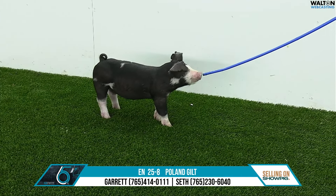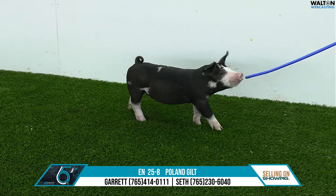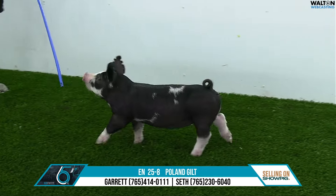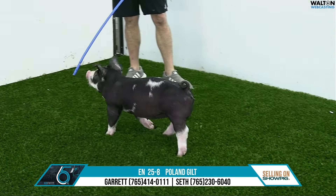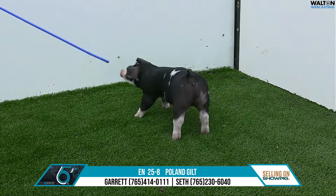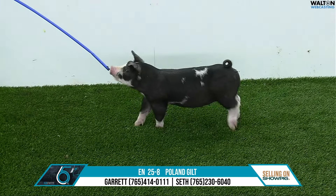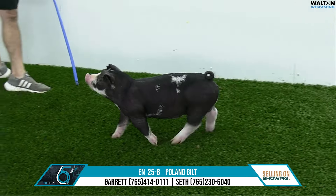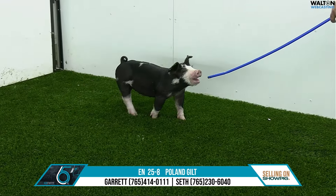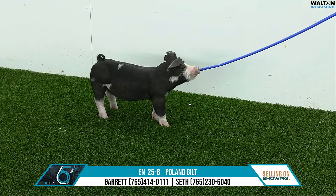These 25s here we sure like quite a bit. This particular gilt looks to me like a big green kind of a gilt. She's got some little bit of length to her, but she's still good on her feet and legs. And you've got that nice high head carriage that we like now. But she's still got that good muscle shape and pin width from behind. Really like this gilt for her added pieces I think that she has for the Polands. She's level out her rump and extended up through her front end. I really like this 25-8 Poland gilt.